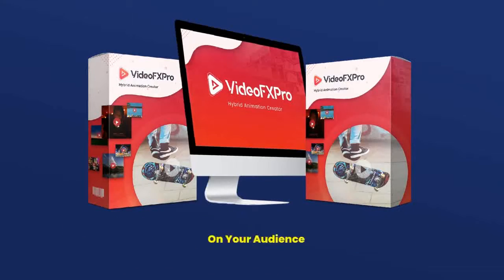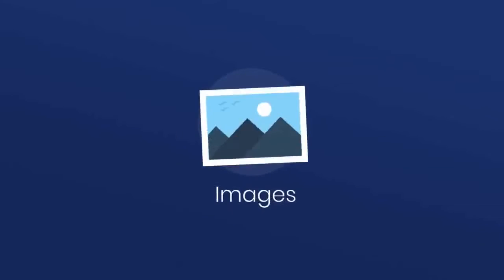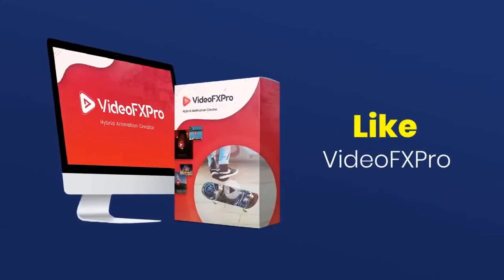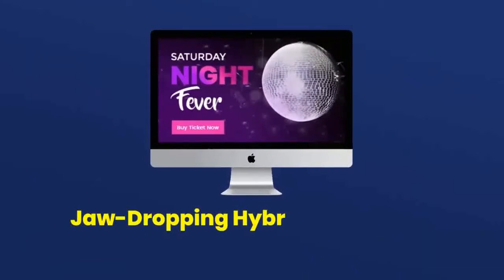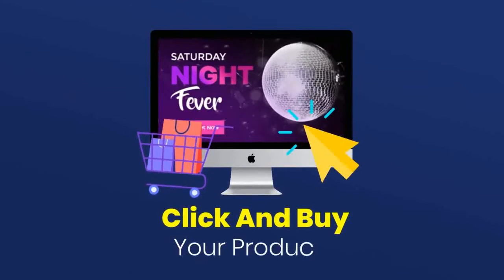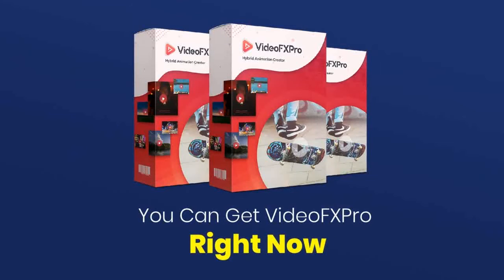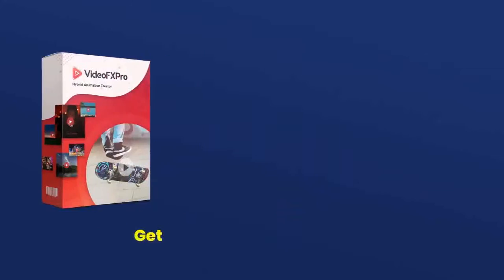Grab VideoFX Pro today — the only creative and pattern interrupt software that's sensational, entertaining, and makes a powerful impact in today's fast-paced environment. Boost your engagement to a whole new level, because text, photos, images, and videos cannot magnetically grip and draw your customers in like VideoFX Pro. It's scroll-stopping and share-worthy. Click the button below and get VideoFX Pro right away — entertain and delight your customers with jaw-dropping hybrid animations that get them to stop, click, and buy. You can spend months learning how to do this, or get VideoFX Pro now and do it as soon as you get in. If you want a refreshing way to attract, engage, and convert visitors into paying customers with breathtaking animations, get VideoFX Pro now and click the button below for instant access.